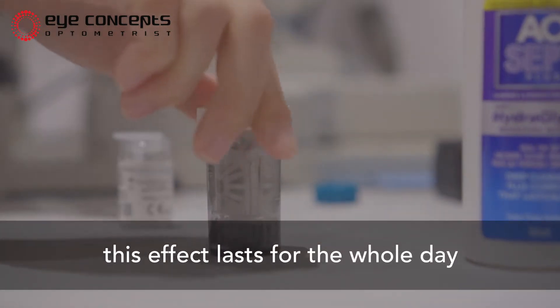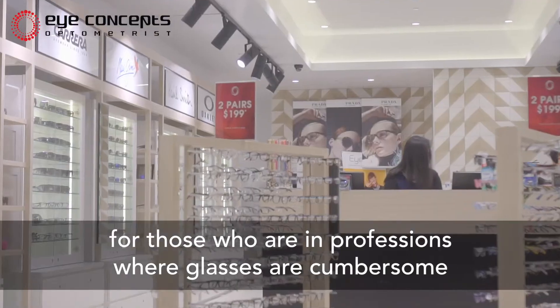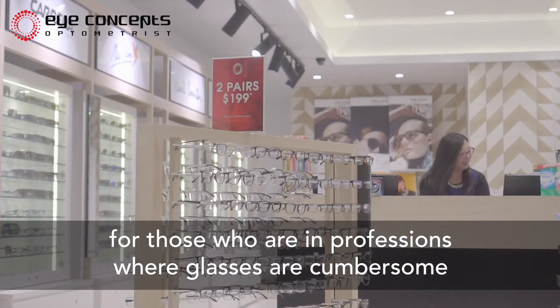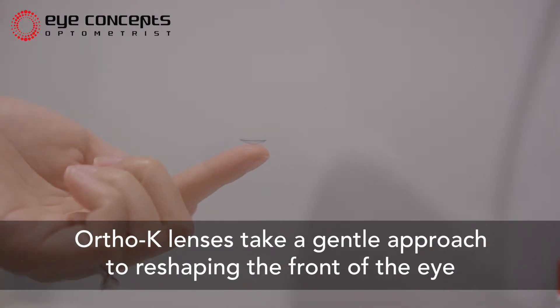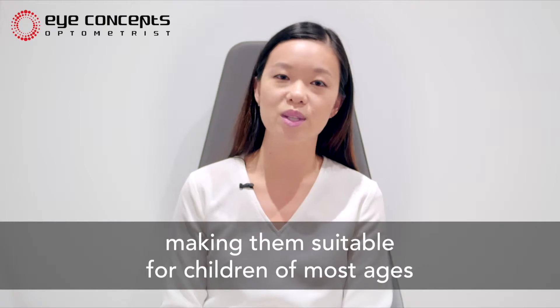This effect lasts for the whole day, which means that the benefits are especially useful for those who are in professions where glasses are cumbersome. Ortho-K lenses take a gentle approach to reshaping the front of the eye, making them suitable for children of most ages.